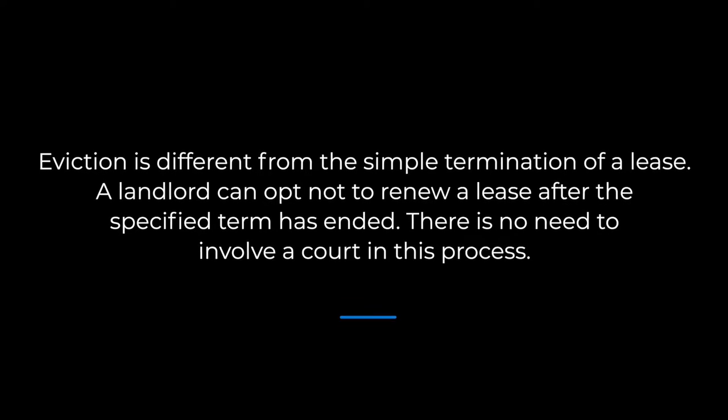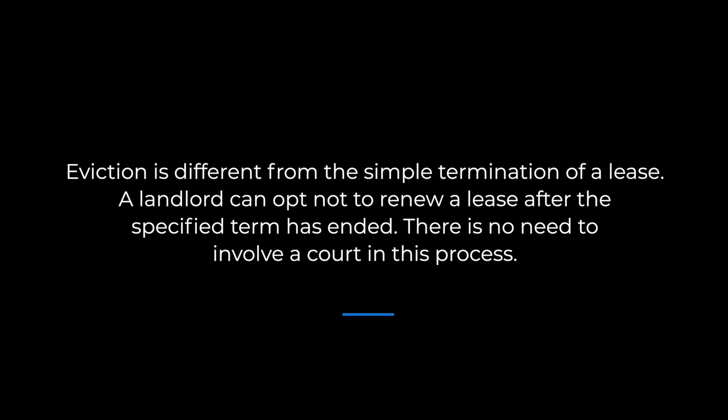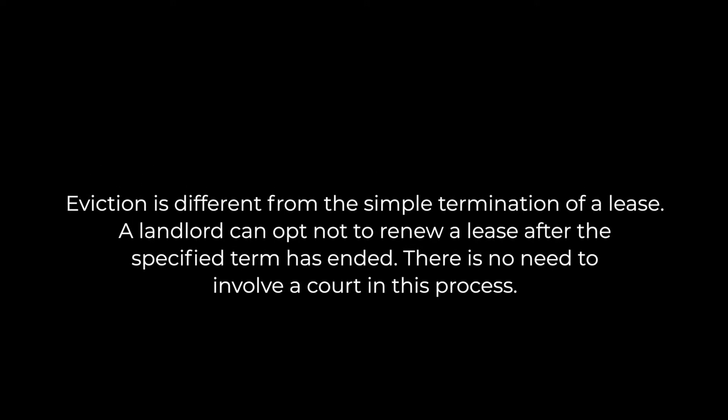If a tenant refuses to leave after violating the terms of a lease agreement, a landlord must seek an eviction from the court. Eviction is different from the simple termination of a lease. A landlord can opt not to renew a lease after the specified term has ended, and there's no need to involve a court in this process.